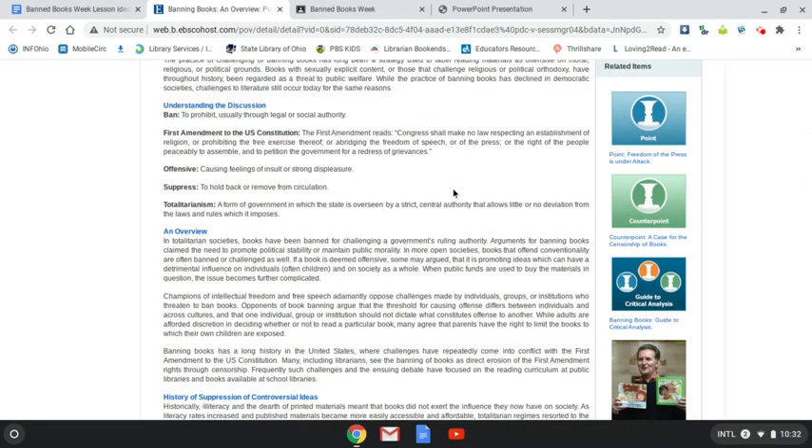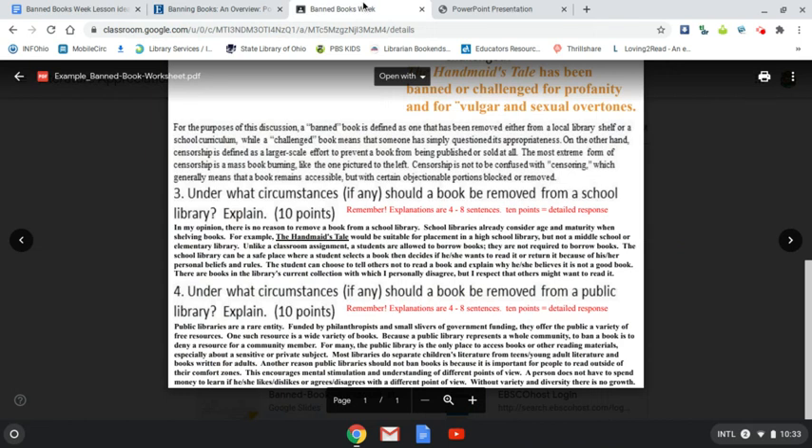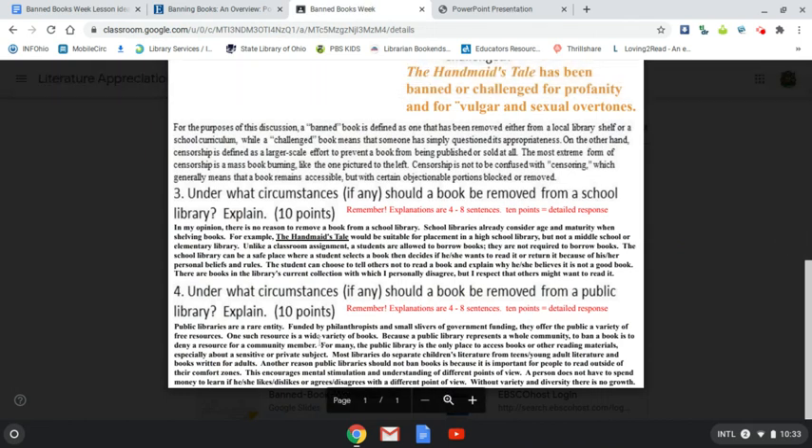The Points of View resource offers an overview of what book banning is, and then a point and a counterpoint. The point is freedom of the press always, and the counterpoint is that there is a place for censorship or book banning. If you're looking to form your opinion or find the right words to express how you feel, these two options — or even the overview — might provide the seeds that start your thinking. Remember, these are 10-point questions, so I'm looking for something very strong — four to eight sentences. Provide details; just saying yes won't earn you 10 points.